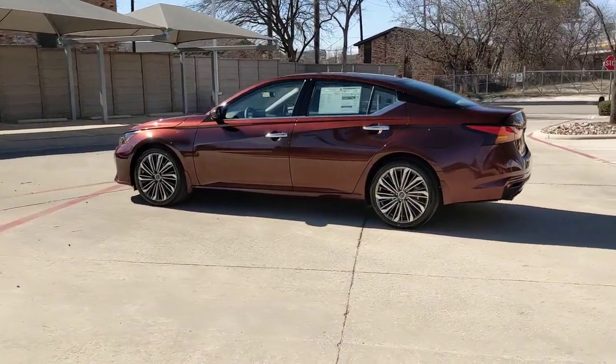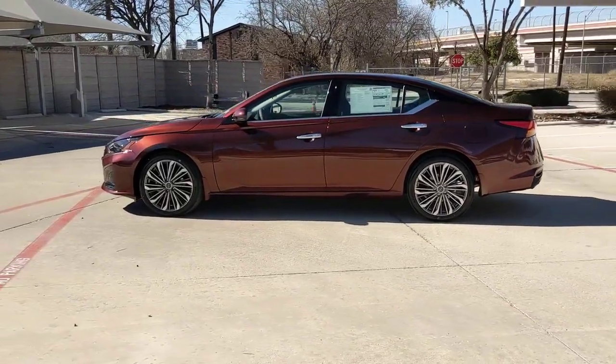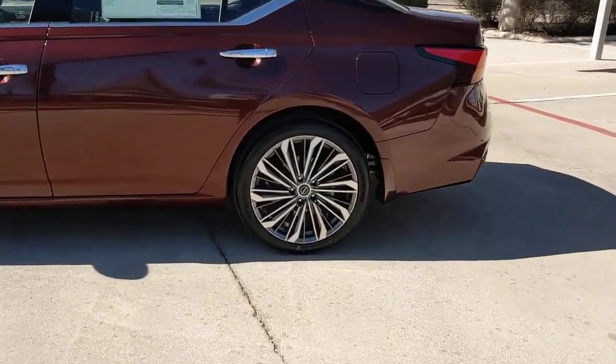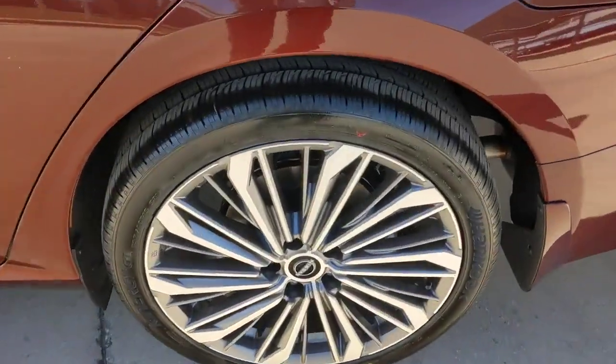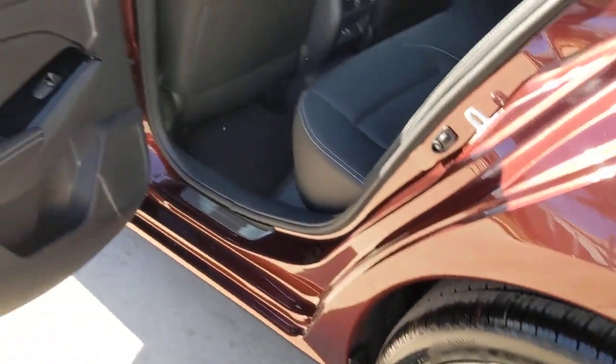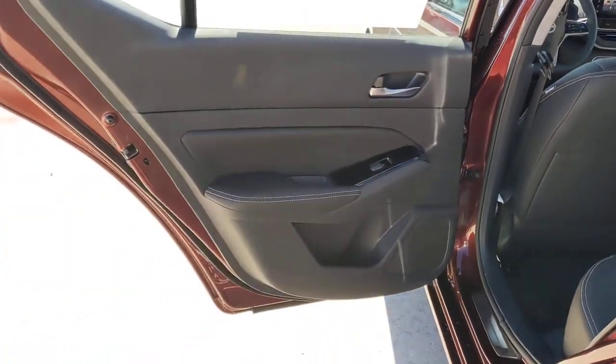The following are some of this vehicle's highlighted options: lane departure warning, navigation system, keyless entry, sunroof/moonroof, remote engine start, power passenger seat, woodgrain interior trim, premium sound system, heated mirrors, and backup camera.